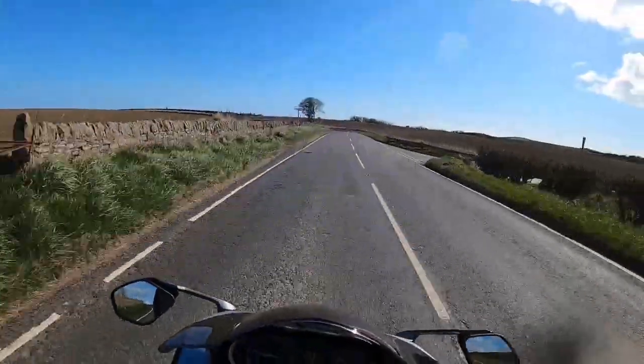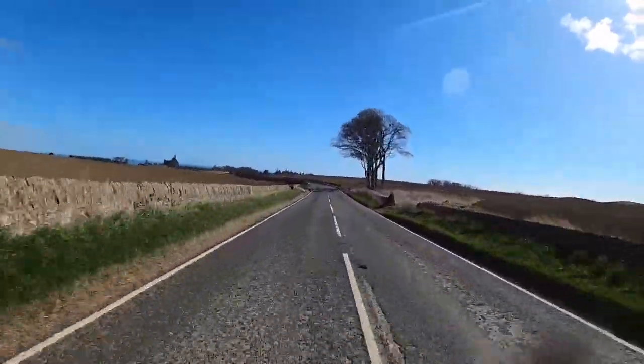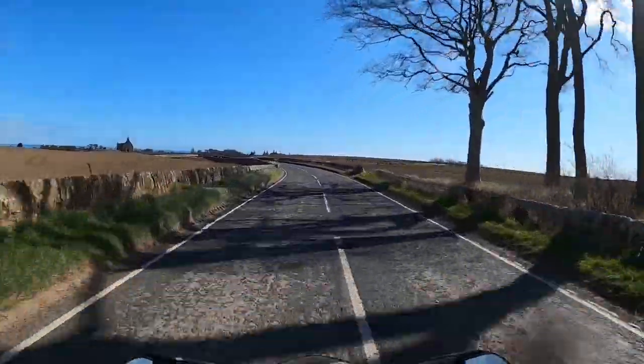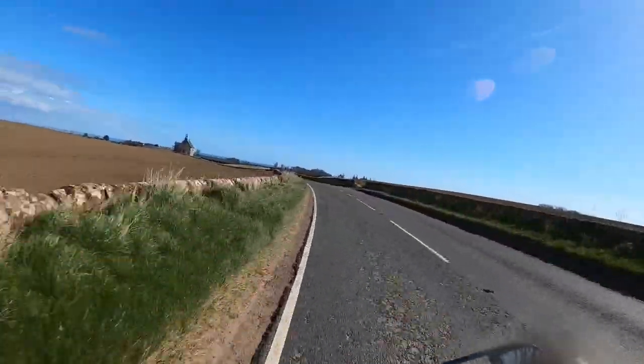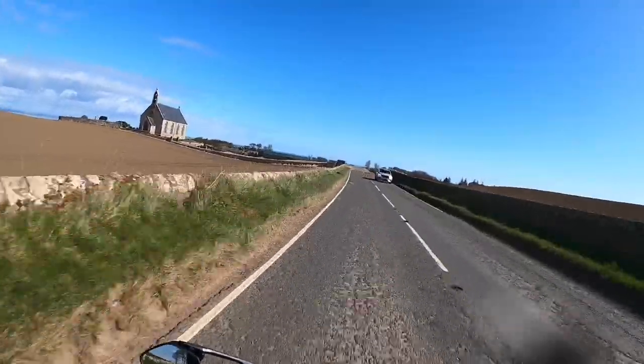Look at the size of that hole. You need a bit of scrambling to get through that one. This is more like it — we like this. Hopefully the tyres will be ready by the time we get back.